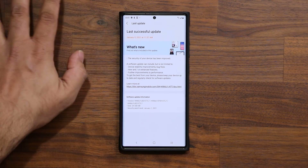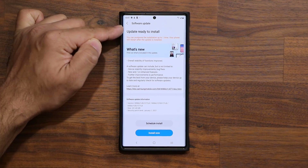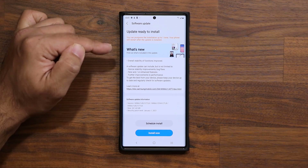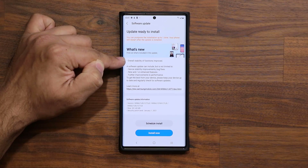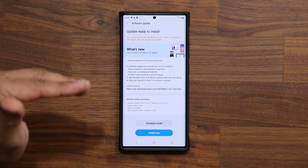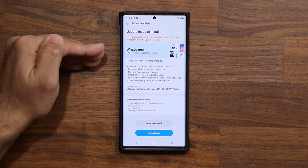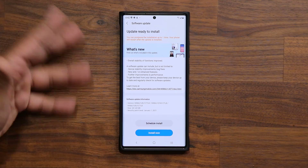If you already have that, great — this one is going to be an additional update. I'm going to tap over here; it's ready to install. The big thing here is the note at the top that says overall stability of functions have been improved. So this update is going to specifically stabilize the overall use of the phone and basically enhance its overall operation.